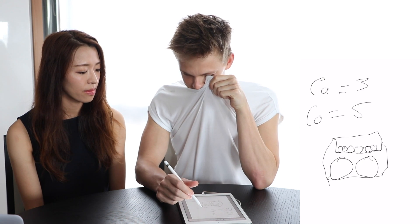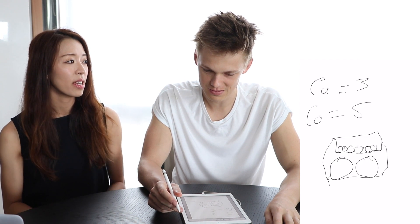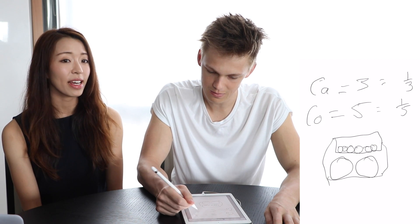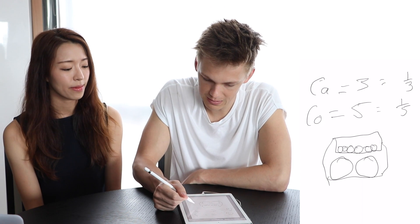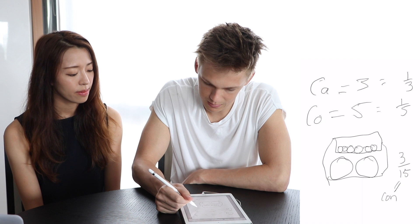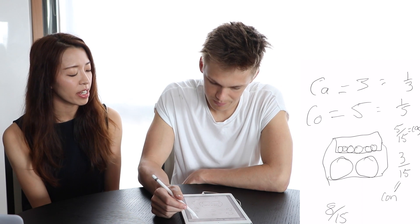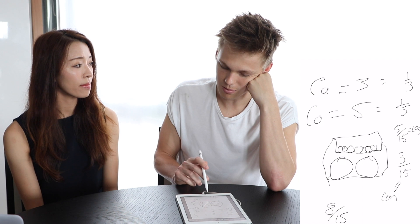Let's think of it this way: if you can fill a car in three hours, what fraction of a car can you fill in one hour? A third — very good, so a third. And what about for Connor? A fifth of a car. That's right. So in one hour together, you can fill what fraction of a car? I'm going to make it out of 15: three out of 15 is for Connor, and five out of 15 for Casper. So we can do eight out of 15 — you can fill that amount of the car in an hour with Connor.